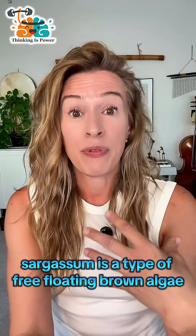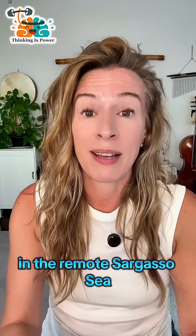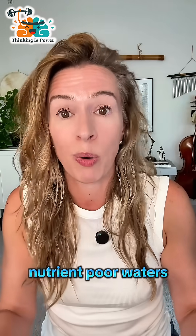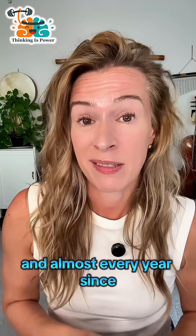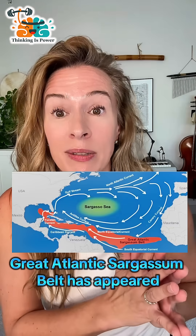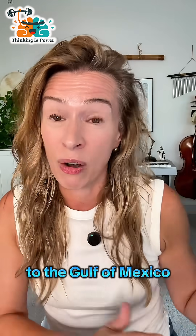Sargassum is a type of free-floating brown algae. Until very recently, it mostly lived in the remote Sargasso Sea — an oceanic desert with warm, nutrient-poor waters. But in 2011, and almost every year since, a new and ginormous Great Atlantic Sargassum bloom has appeared, stretching all the way from the coast of West Africa to the Gulf of Mexico.